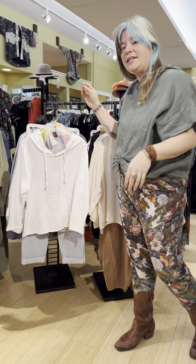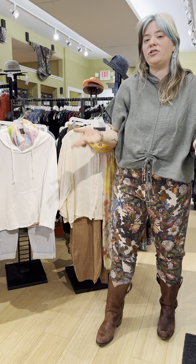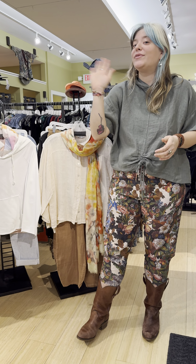We hope to see you in store. You can shop all these things online at marigoldclothing.com. And if you have questions, call us at 317-254-9939. Thanks for watching, bye!